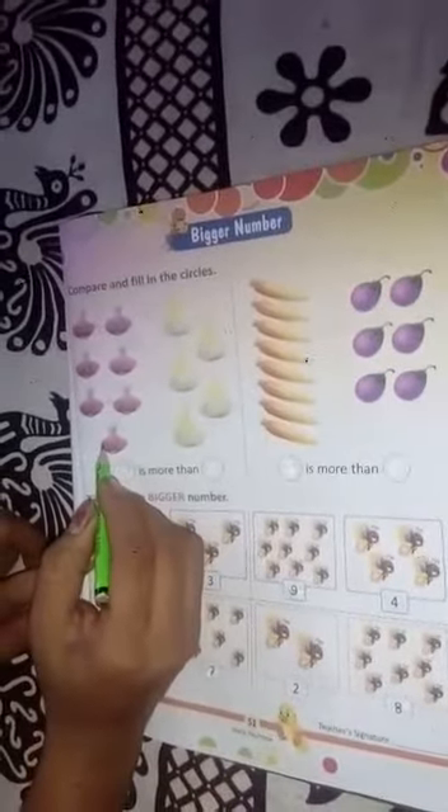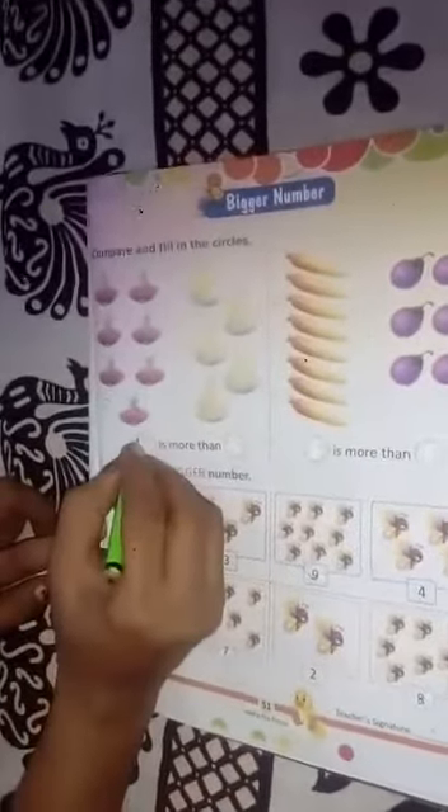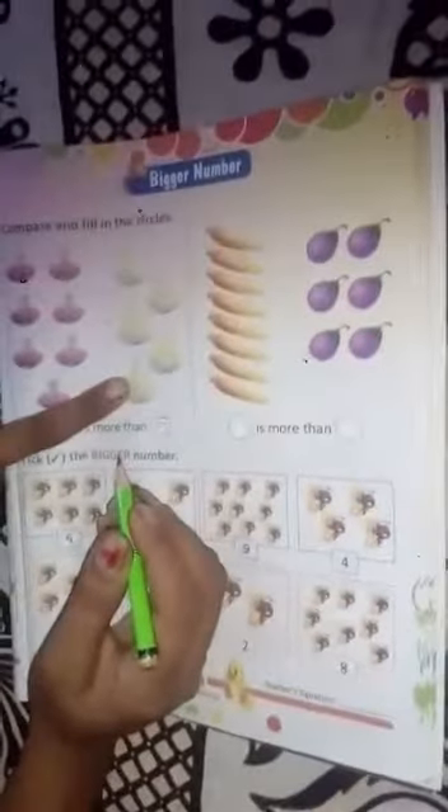One, two, three, four, five, six, seven. There are seven onions. And one, two, three, four, five. There are five. Seven is more than five. Seven is bigger, and five is a smaller number.